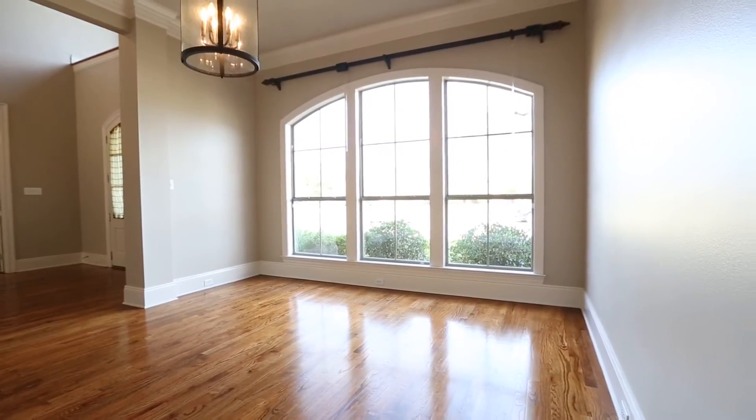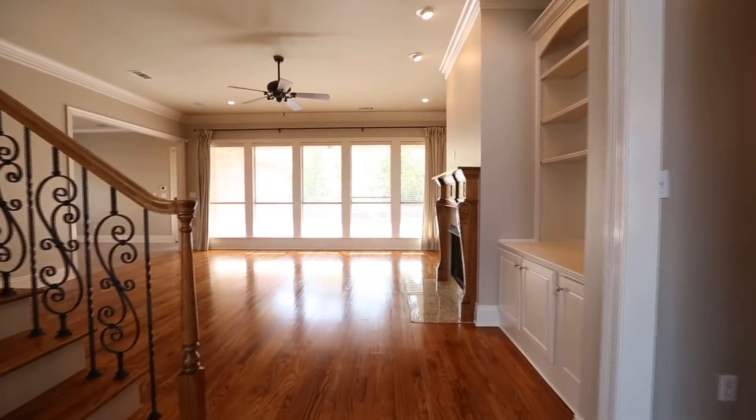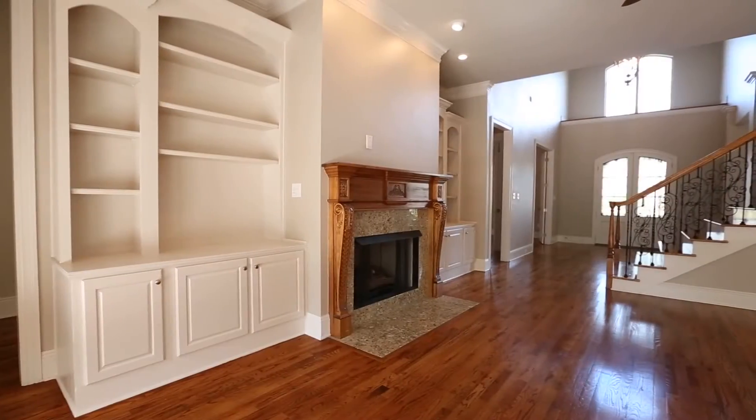The den is very spacious. You will appreciate the hand-carved mantel and the built-ins. All of the fixtures in this home are updated and the home is painted in neutral tones that should complement any decor.